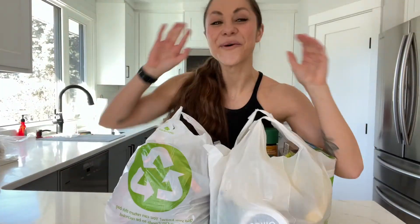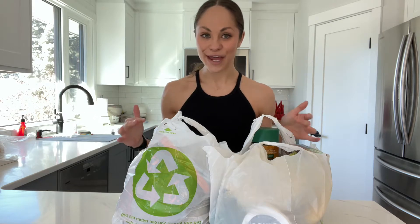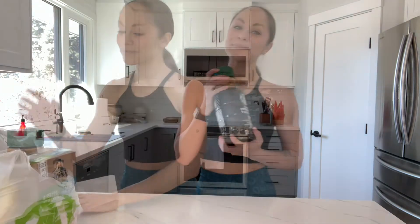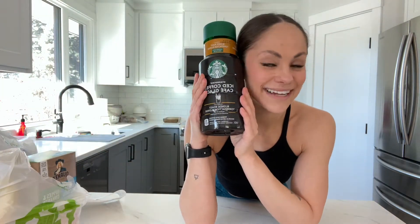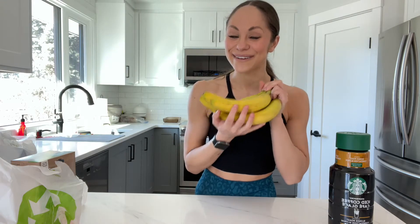All right, we are back. I got what we needed. I'm going to quickly show you what I ended up getting, and then we'll get right into our three options. So first — it's not in one of the recipes — but I'm obsessed with coffee. Iced coffee from Starbucks, I decided to get this because why not. Bananas: I like to put bananas in my smoothie and in overnight oats, either on top or in my yogurt bowl. So I can use these in all three recipes today.